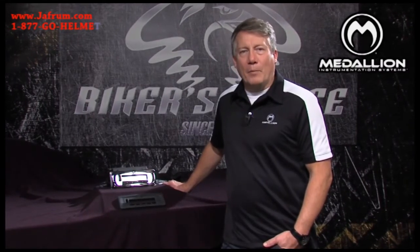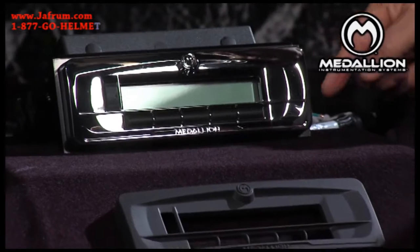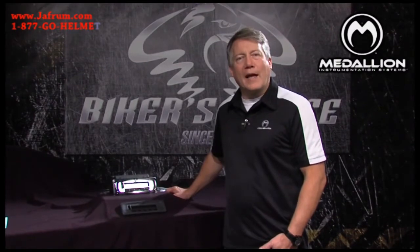It's easy to install. It fits into the existing mount on the bike and completely fills the fairing opening. It's sealed from moisture so there's no worry from washing or rain. It comes stocked with a chrome bezel and a black bezel. The black bezel's paintable for custom painted inners. And it works with stock hand controls.